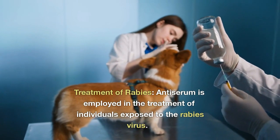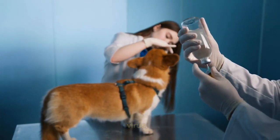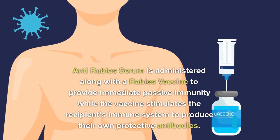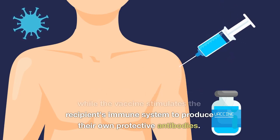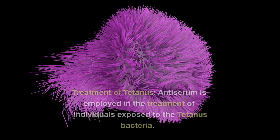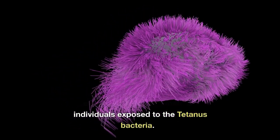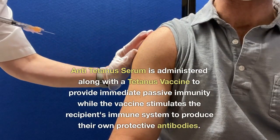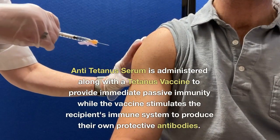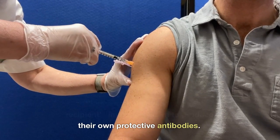Treatment of rabies: antiserum is employed in the treatment of individuals exposed to the rabies virus. Anti-rabies serum is administered along with a rabies vaccine to provide immediate passive immunity while the vaccine stimulates the recipient's immune system to produce their own protective antibodies. Treatment of tetanus: antiserum is employed in the treatment of individuals exposed to the tetanus bacteria. Anti-tetanus serum is administered along with a tetanus vaccine to provide immediate passive immunity while the vaccine stimulates the recipient's immune system to produce their own protective antibodies.